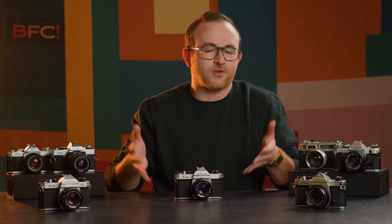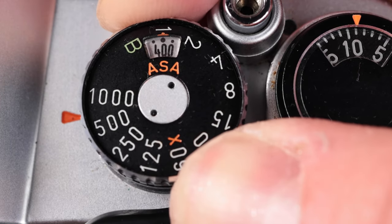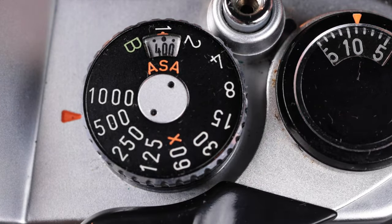Opening the camera will ruin your shots — you worked hard on those, we don't want to ruin them. Make sure your ASA dial is set to the correct film speed and you're ready to shoot.